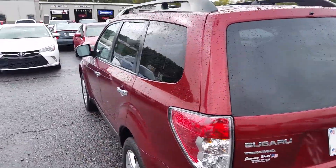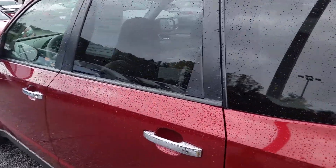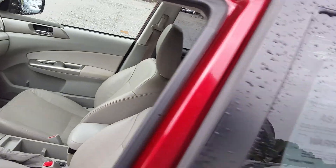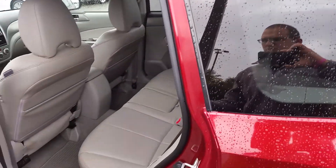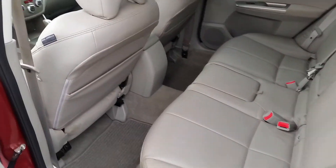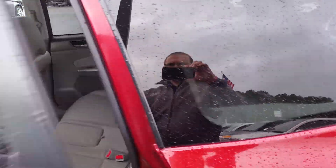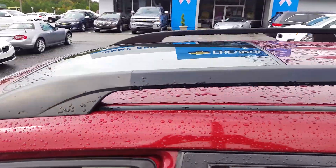It is an all-wheel drive. I'll get you in the back really quick. Got your light color leather interior. Got your cupholders in the middle here. Got your sunroof as well.